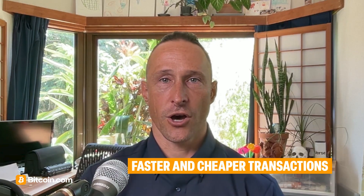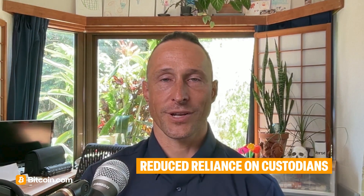The benefits of Fractal Bitcoin include massive scalability without sacrificing Bitcoin's security model, faster and cheaper transactions on lower layers, support for complex applications like DeFi or gaming — all secured by Bitcoin — and potentially reduced reliance on custodians or trusted third parties.